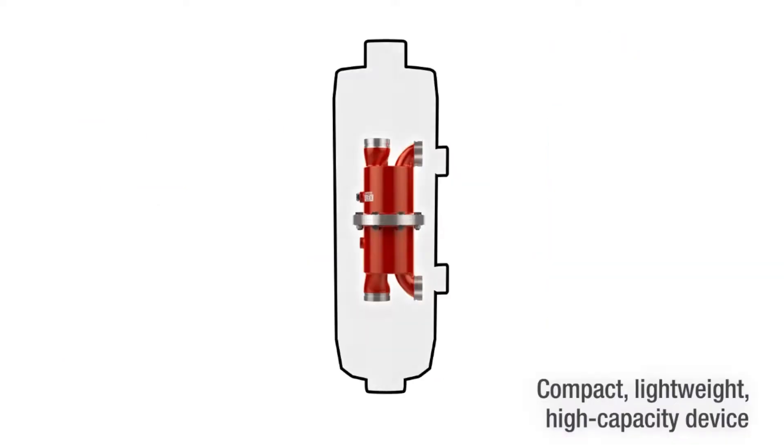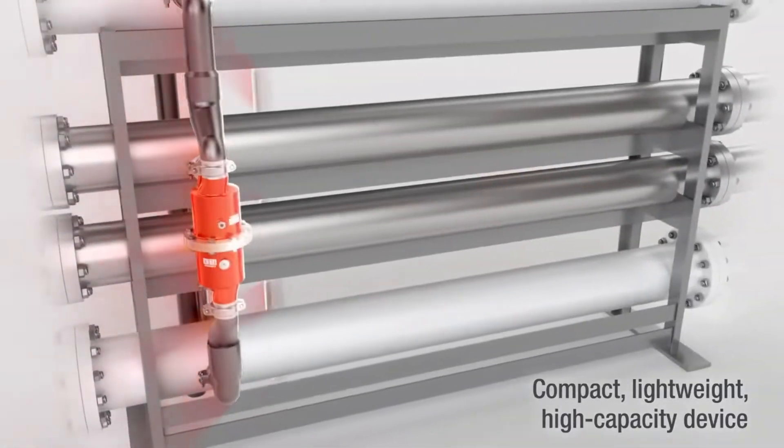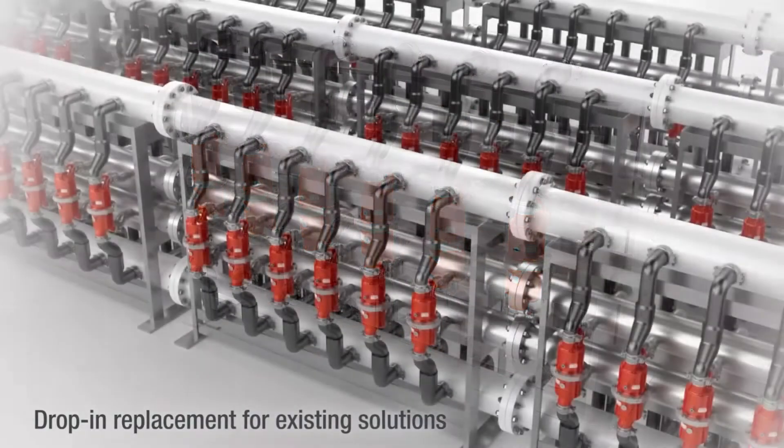We have done pilot installations at two different sites with this product. It's been a year since they have been working without any issues. This is game changing in the desalination industry.